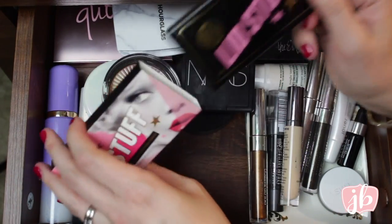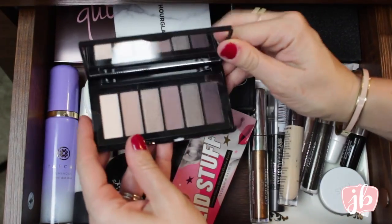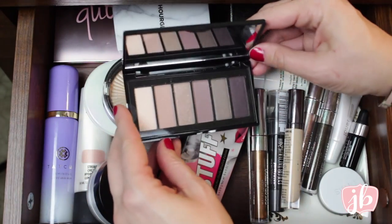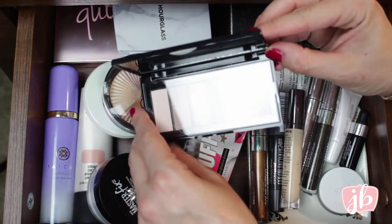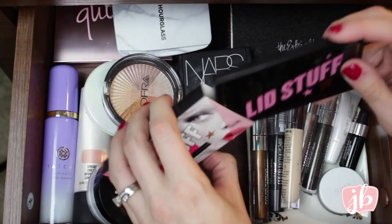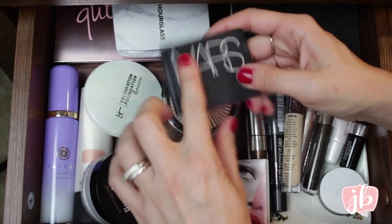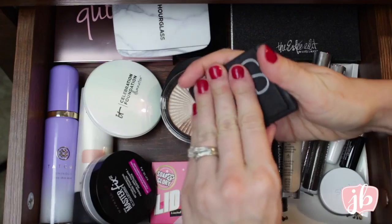You could almost use it just as its own peachy type blush. I really like this. Then this I just got in the mail from Soap and Glory — it's their Lid Stuff, a six-shadow palette. I clearly haven't used it at all yet, but just looking at the shades, it's really pretty, kind of more purplish-toned. I'm excited to give that a try.